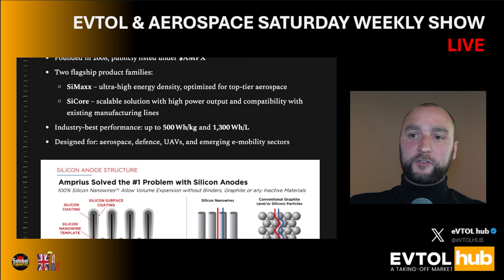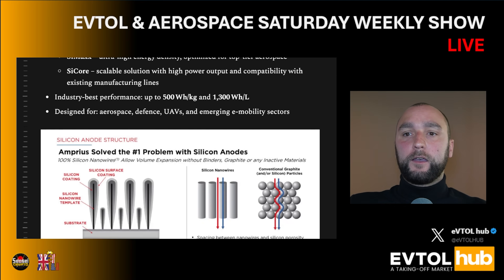Symax is an ultra-high energy density battery optimized for top-tier aerospace. SyQuor is a scalable solution with high power output and compatibility with existing manufacturing lines. Industry-leading performance of up to 500 Wh per kilogram and 1,300 Wh per liter of capacity. It's designed for aerospace, defense, unmanned aerial vehicles, and emerging e-mobility sectors.